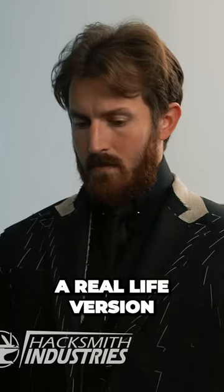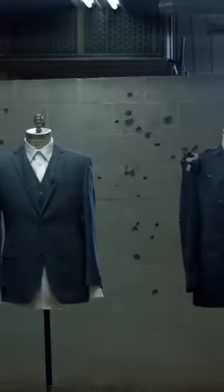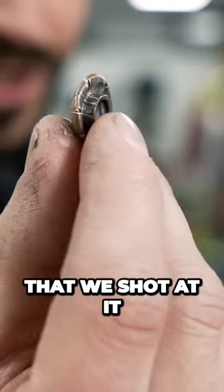We spent the last year developing a real-life version of John Wick's bulletproof suit. And this is one of the bullets that we shot at it.